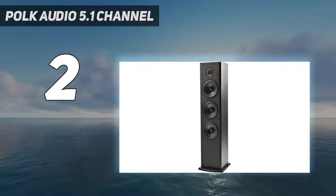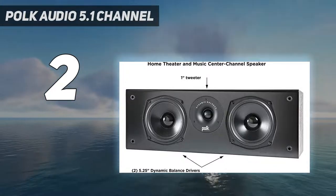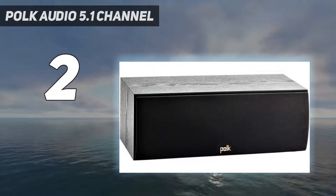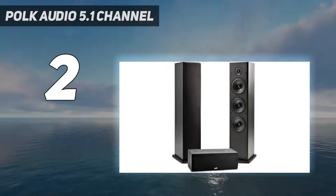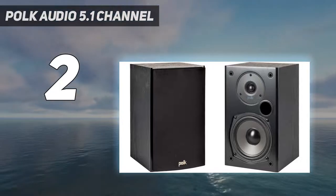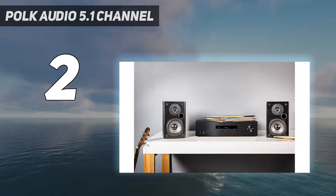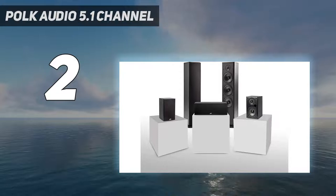The first is the T30 center channel speaker, which gives an immersive sound output with its powerful tweeter and Dynamic Balance drivers — delivering deeper bass and clearer vocals that can fill small to medium spaces. You also get two massive T50 floor-standing speakers. The bass radiators make action film chase scenes sound glorious, amplifying what you already hear from the channel speaker, while also balancing and distributing sound to the farthest corners of your mini theater.